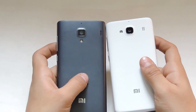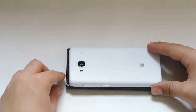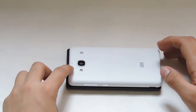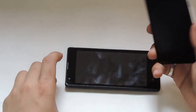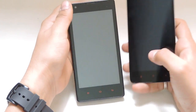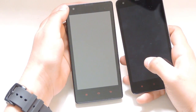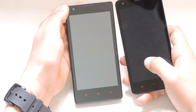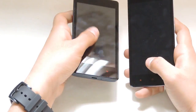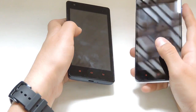The Redmi 1S comes with a Snapdragon 400 processor whereas the Redmi 2 has a Snapdragon 410. The Redmi 1S supports only 3G, whereas the Redmi 2 supports 4G with dual 4G connectivity, which is the latest feature in this device. When you hold the Redmi 2, the screen looks smaller because of the very little bezels compared to the Redmi 1S. The battery on the Redmi 1S is 2000 mAh whereas the Redmi 2 is 2200 mAh, which is slightly more. Both devices support OTG.